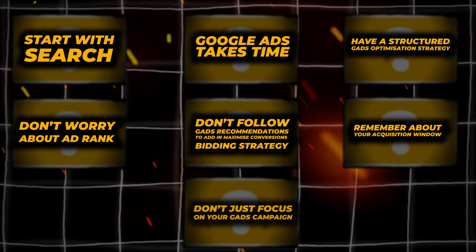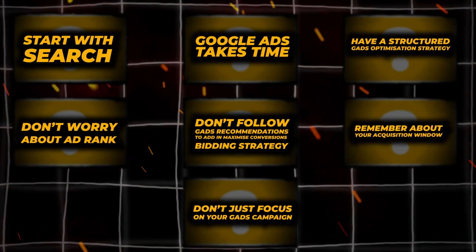The last important point — number seven — is to not only focus on your Google Ads campaigns. For a successful Google Ads campaign, you need three things: a successful Google Ads campaign, a high-converting landing page, and correct pricing and policies. So if you're not seeing any success with Google Ads, please make sure you're not just throwing Google Ads away. Go back and look at your landing pages to make sure they are set correctly so you can actually see those conversions.